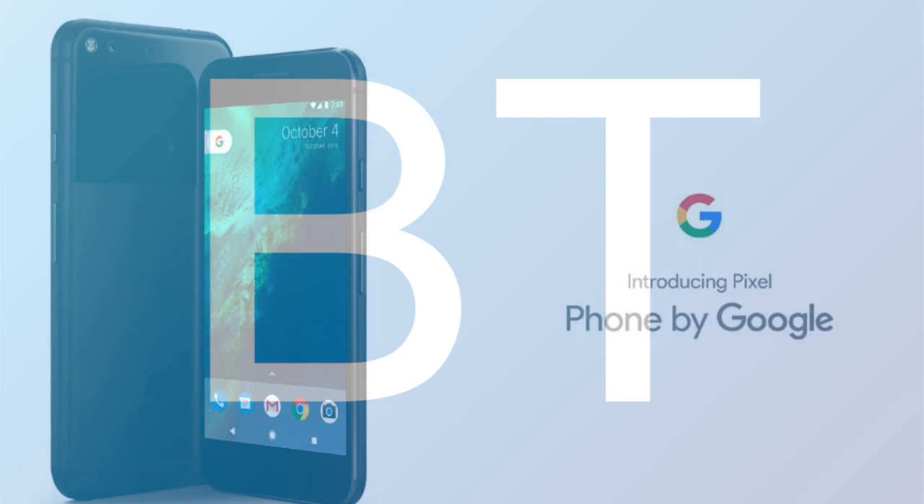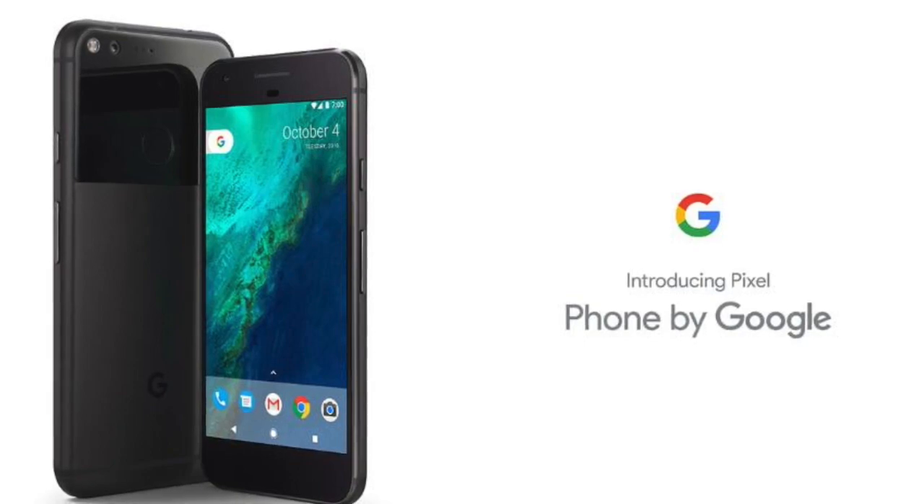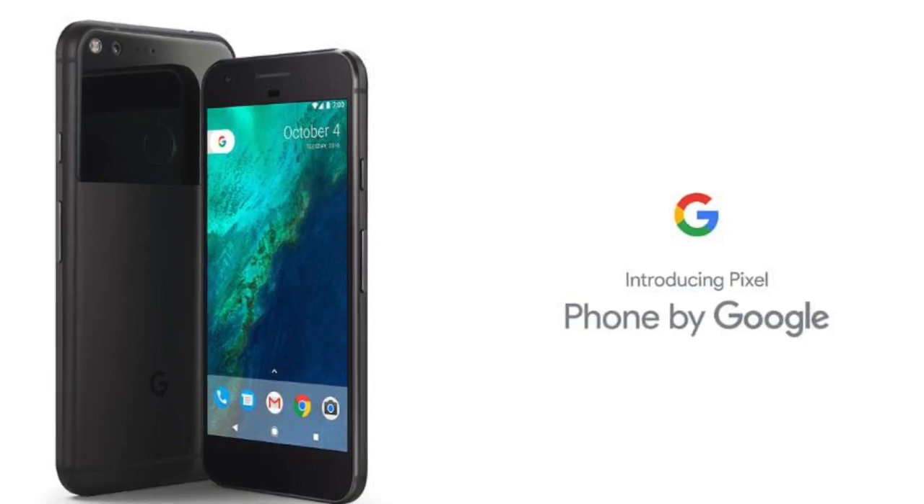After waves of leaks and rumors, Google finally announced Pixel and Pixel XL at its latest event. It is the first phone to use the name Pixel, although not the first device. Furthermore, it is the first phone made by Google, although the phones are actually built by HTC.